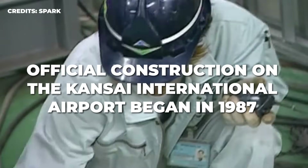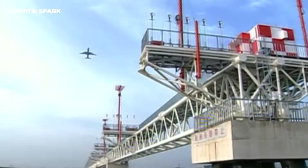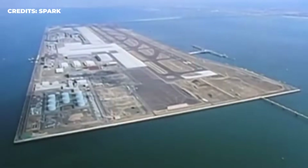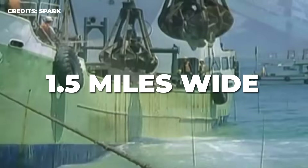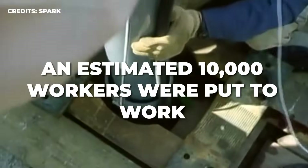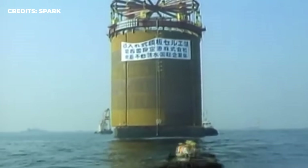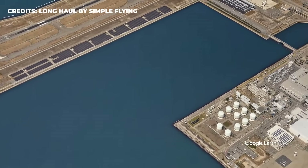Official construction on the Kansai International Airport began in 1987. Almost immediately, builders were faced with the first of several mammoth tasks, having to construct an artificial island 2.5 miles long and 1.5 miles wide. An estimated 10,000 workers were put to work dredging the bottom of the sea and excavating three mountains for materials. Approximately 10 million work hours were spent in the next three years building a layer of earth that would rise about 130 feet from the bottom of the sea.